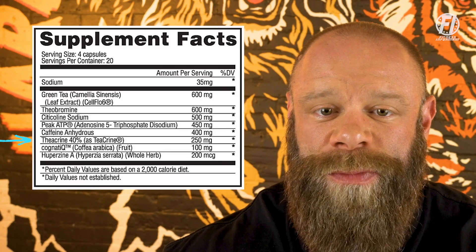After that, we have Theacrine 40% at 250 milligrams per serving. Theacrine is similar to dynamine and caffeine in that it can help elevate your mood, increase cognition, and increase energy, but it can take up to an hour to spike. Users will get energy first from the caffeine anhydrous, then from dynamine, and finally from the Theacrine. Studies show that 25 milligrams per serving is sufficient, making the 250 milligrams here a robust dose.